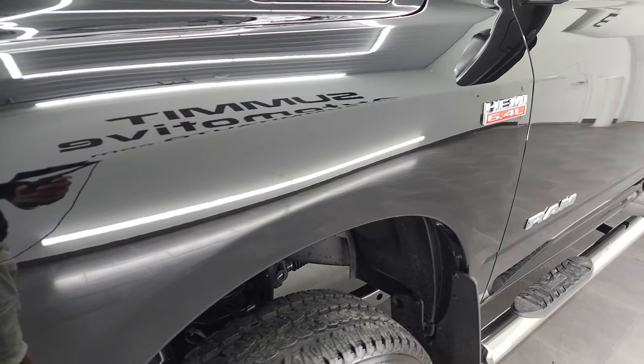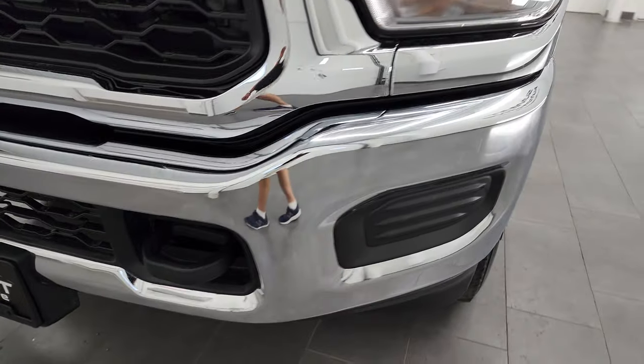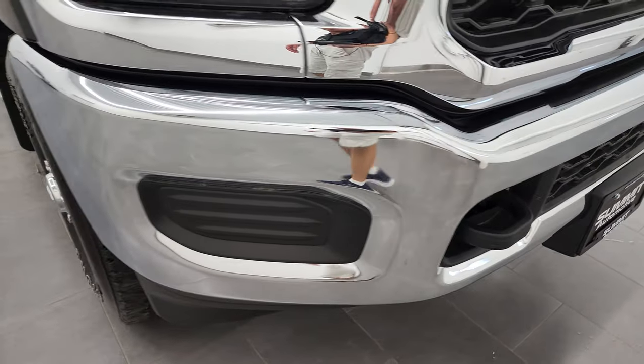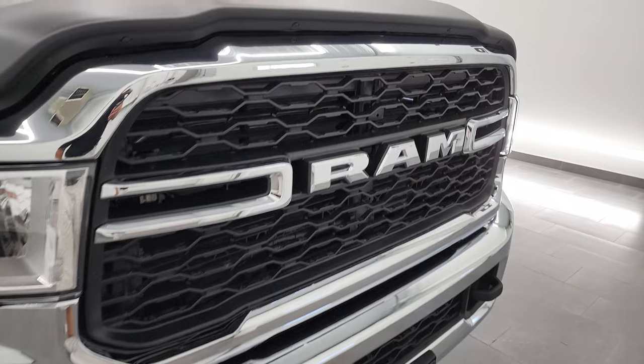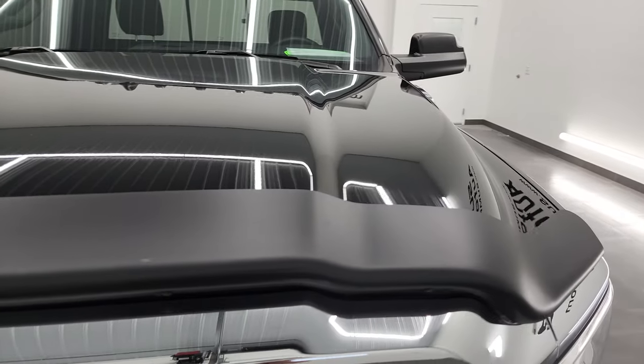Front fender is in excellent condition. I didn't see any dents or dings in there. Headlight lenses are nice and clear, and the front bumper is in very nice condition as well. Lower valence looks really good too. Grill is in nice shape, and the hood is in fantastic condition as well.